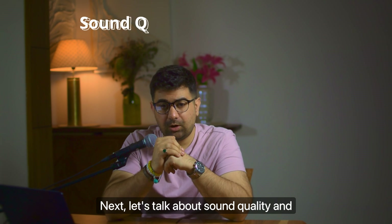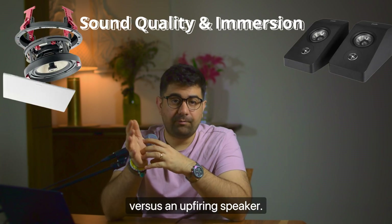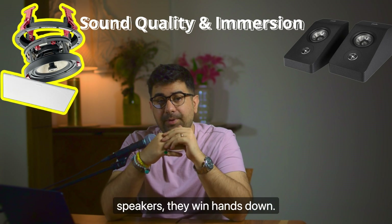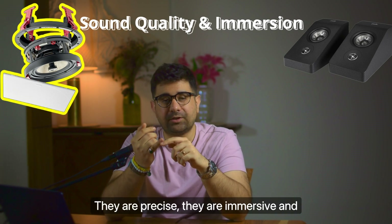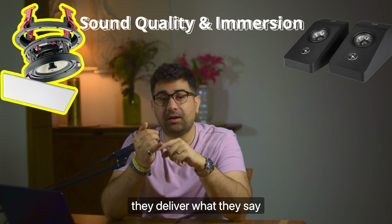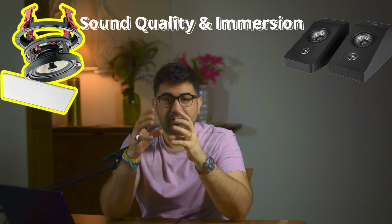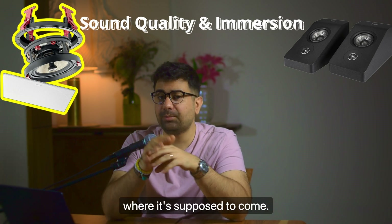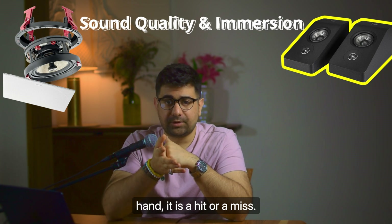Now let's talk about sound quality and immersion delivered via a ceiling speaker versus an up-firing speaker. In this case, ceiling speakers win hands down — there is absolutely no competition whatsoever. They are precise, they are immersive, and they deliver what Atmos is supposed to deliver. The sound comes from exactly where it's supposed to come, and there is no illusion whatsoever.